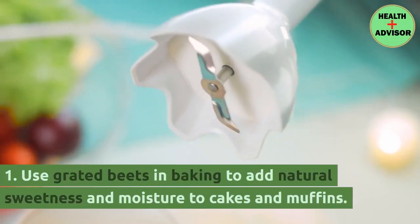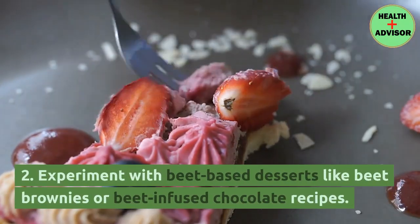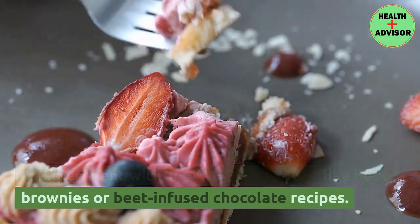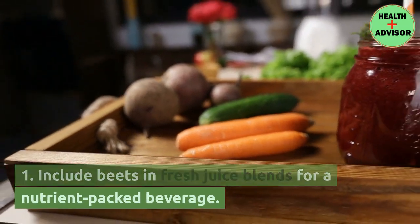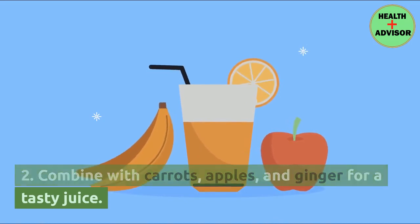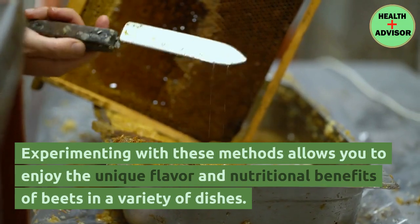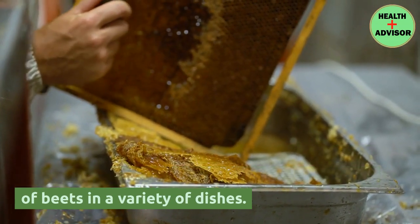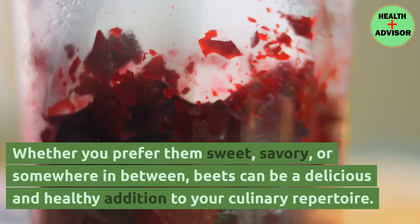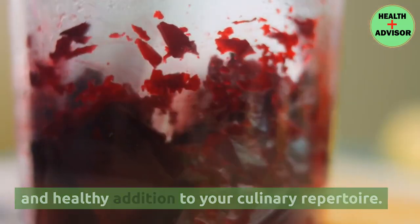Desserts: use grated beets in baking to add natural sweetness and moisture to cakes and muffins, and experiment with beet-based desserts like beet brownies or beet-infused chocolate recipes. Juicing: include beets in fresh juice blends for a nutrient-packed beverage, combining with carrots, apples, and ginger for a tasty juice. Experimenting with these methods allows you to enjoy the unique flavor and nutritional benefits of beets in a variety of dishes — whether you prefer them sweet, savory, or somewhere in between, beets can be a delicious and healthy addition to your culinary repertoire.